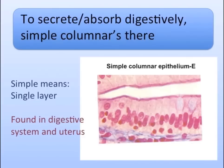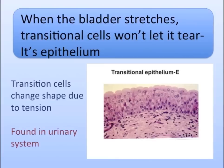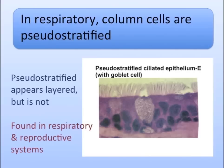In the glands, kidney, and liver, simple cuboidal are square. To secrete, absorb digestively, simple columnar's there. When the bladder stretches, transitional cells won't let it tear. It's epithelium.